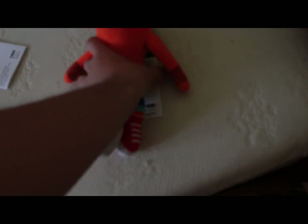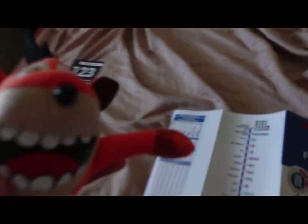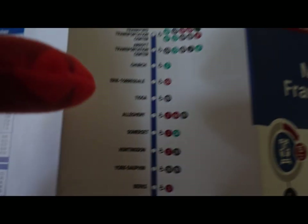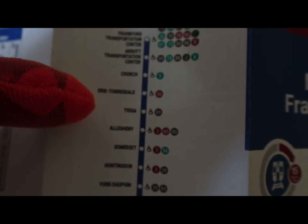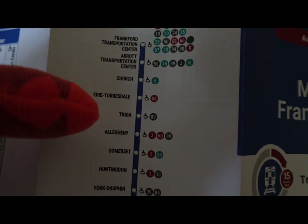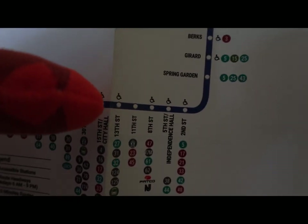And that's how you get from Tioga Station to King of Prussia Mall. The 125 way — let me open that up before I show you. Then you must take the Market-Frankford, go to Tioga, and then go all the way to 13th Street. Get off at 13th Street Station, and then take the 125 bus.